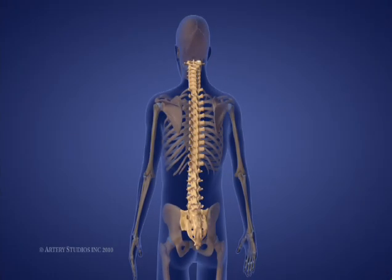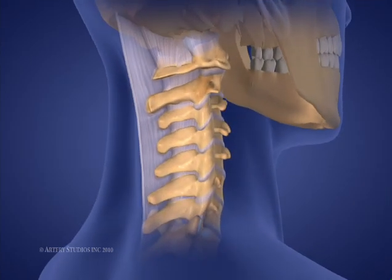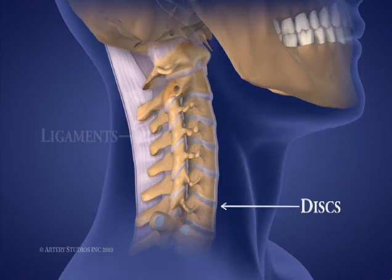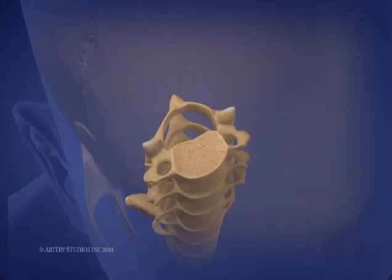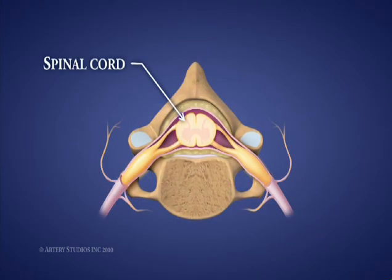The spine is a flexible column made up of 33 bones called vertebrae. It is made flexible by discs located between each vertebrae and ligaments made of tough elastic fibers, which hold the vertebrae together. The spine gives the body stability and protects the spinal cord, which is located in a narrow canal that runs through the center of each vertebrae.